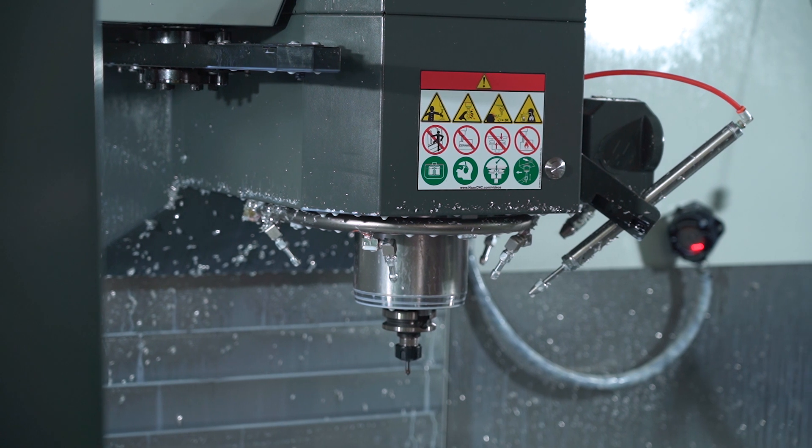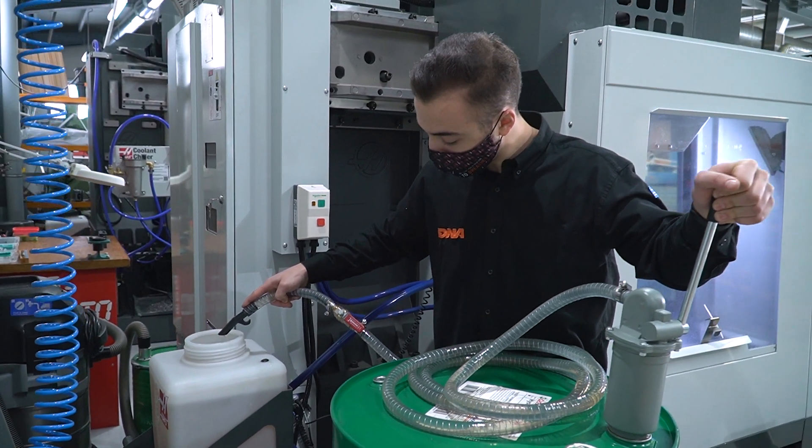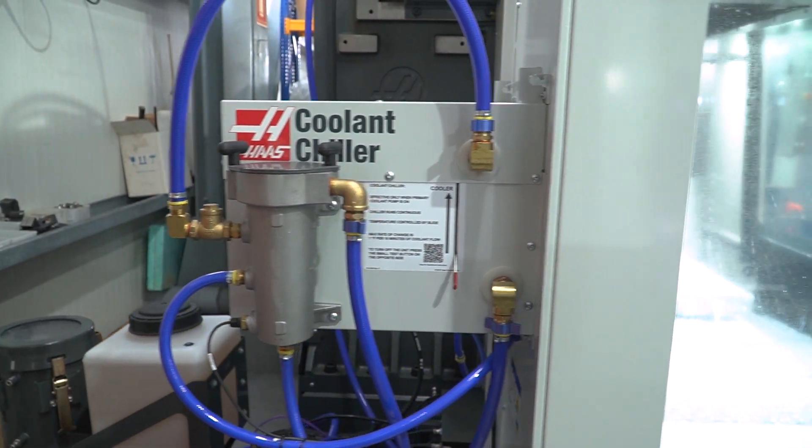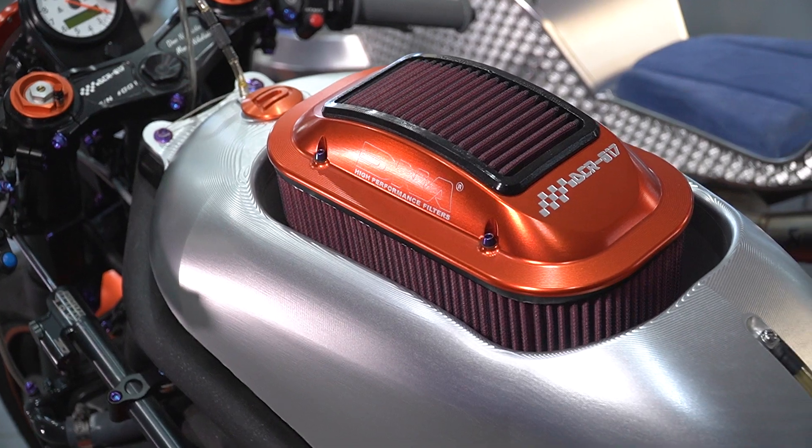We have 50,000 RPM spindles, coolant-through, high-speed machining, automatic coolant refill, and coolant chillers — everything that Haas can provide to help our production run faster.